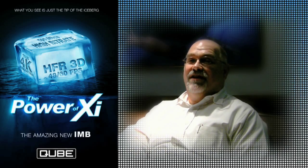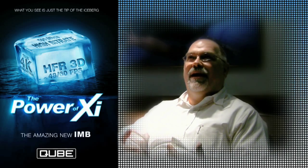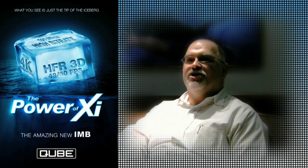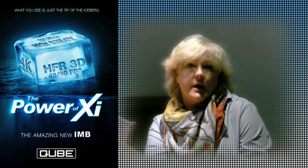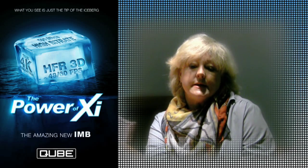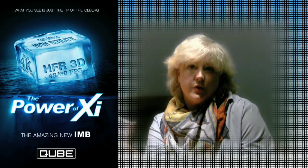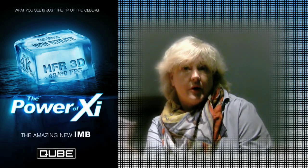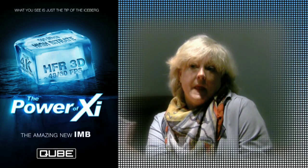The projectionists love it. The primary benefit is they don't have to mess with rewinding a film and getting it all set up. So they can turn over the theater a whole lot faster and not be under such stress. From a programming point of view, it was easy to bring in a multitude of films with varying lengths, some short films, some longer films, and doing alternative programming at night.